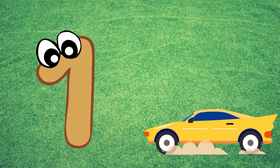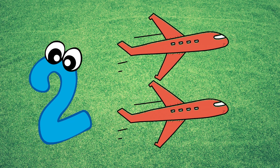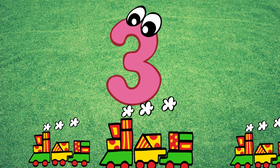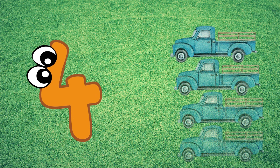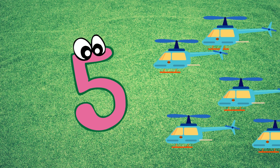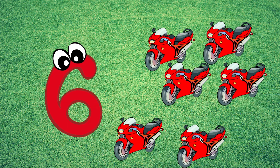I have 1 car. 2 aeroplane. 3 green. 4 truck. 5 helicopter.